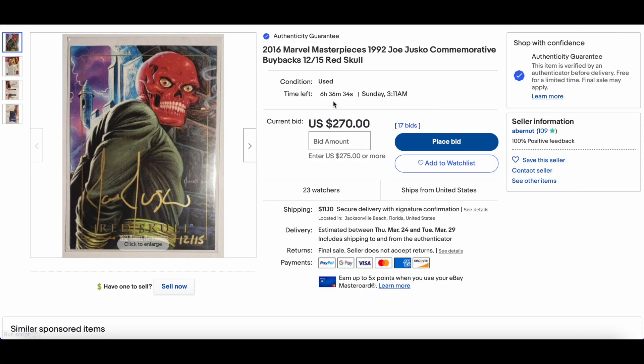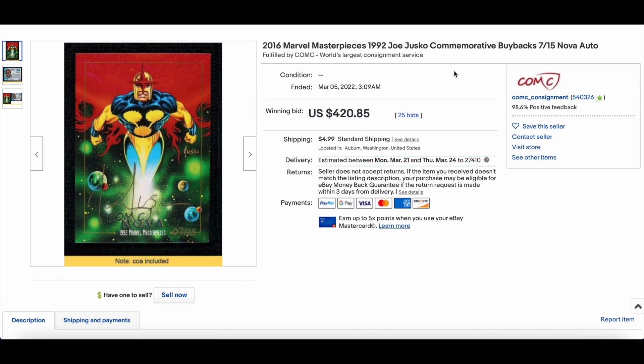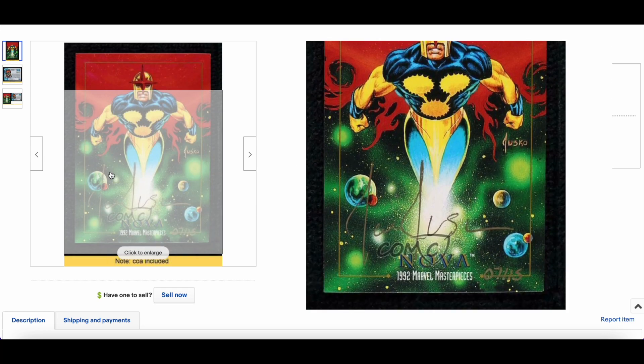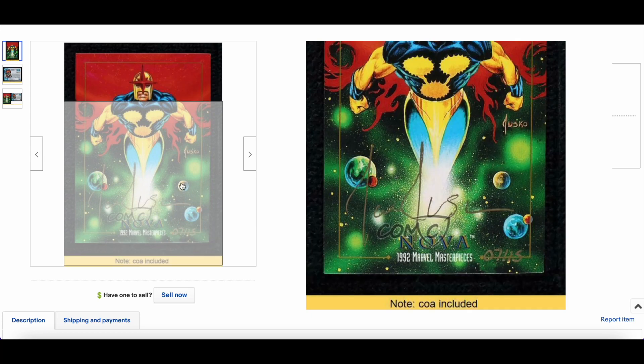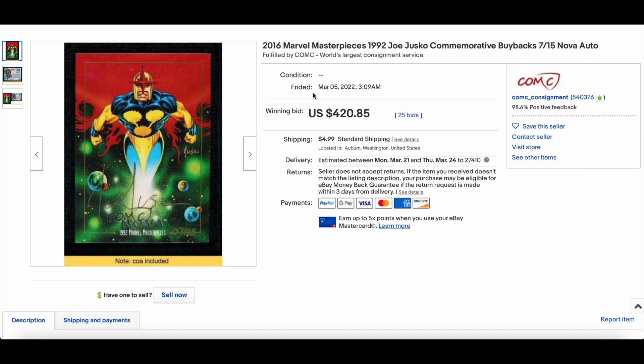Buybacks are still underrated. For some context, a Nova sold on March 5th for $420 — a great looking Nova, numbered 7 of 15. Pack-pulled — make sure if you're buying these you get the COA, very important. $420, 25 bids — winner winner chicken dinner.